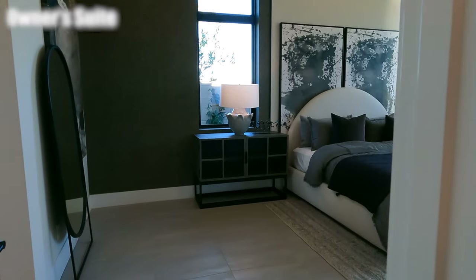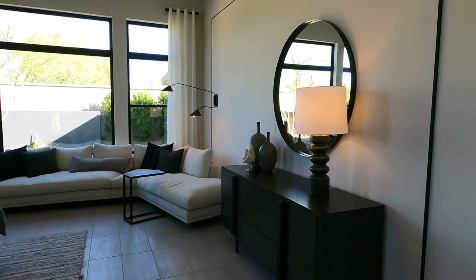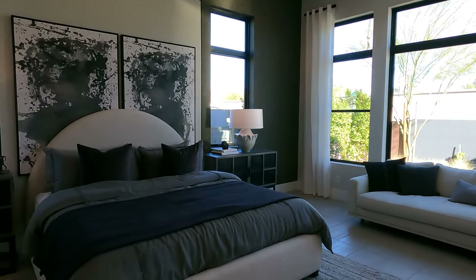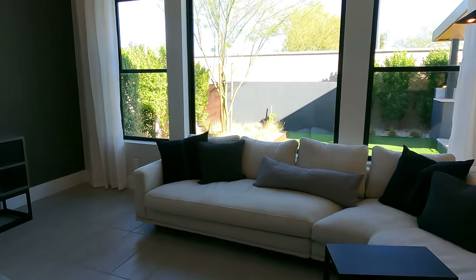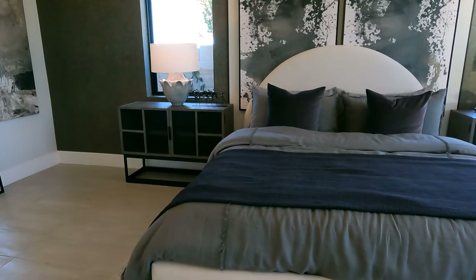Walking over here, we have the master suite or primary bedroom. High ceilings, lots of windows, lots of room. You have a full sectional couch in here. Tall baseboards — this is just gorgeous. I like how they decorated it.